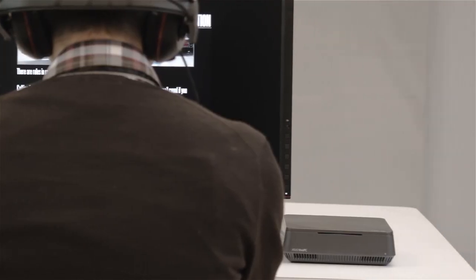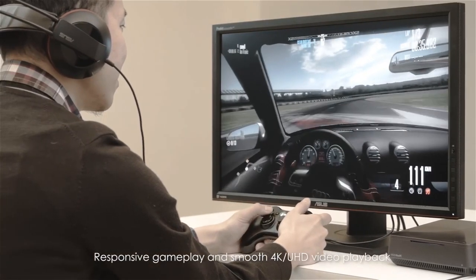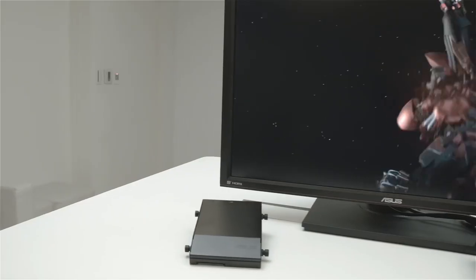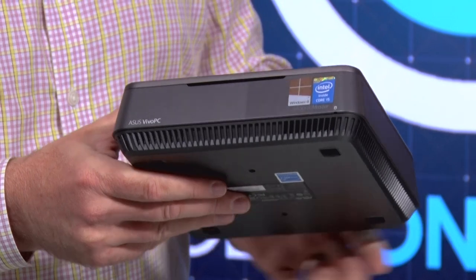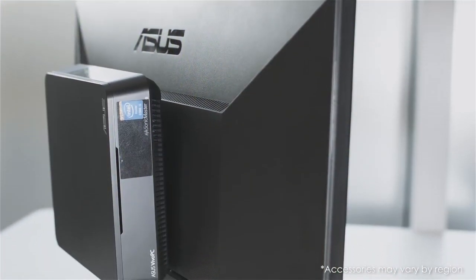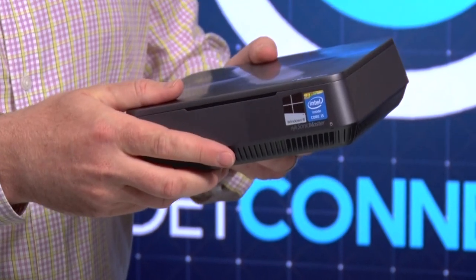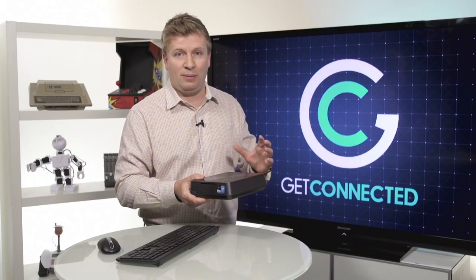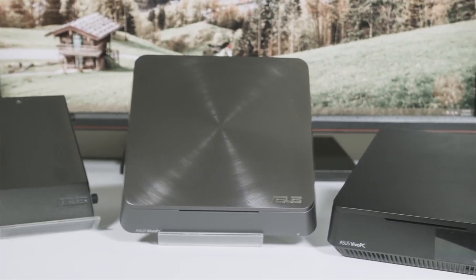One thing to note: this ASUS Vivo PC has the ability to actually deliver 4K content, which is one of the things people are hungry for on their big TV screens. Another use is in office environments, because these computers can actually mount to the back of a bigger monitor. Laptop screens are typically smaller, so in an office environment you can have a nice big screen but still tuck this thing away. Desktop computers used to be those big clunky things under desks, and now you can see they're getting quite small.